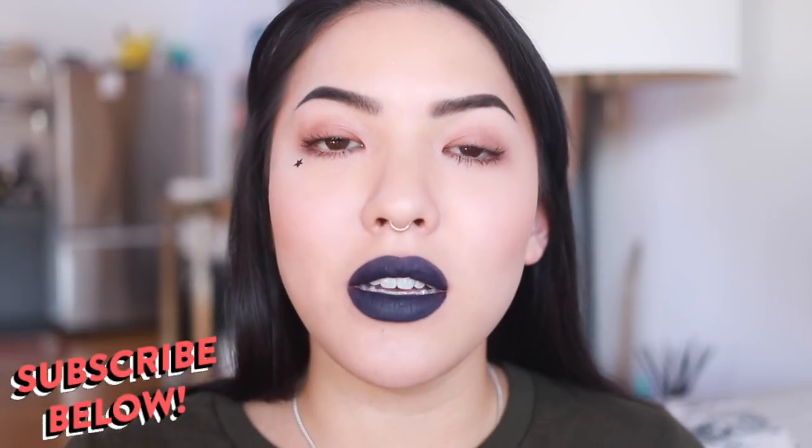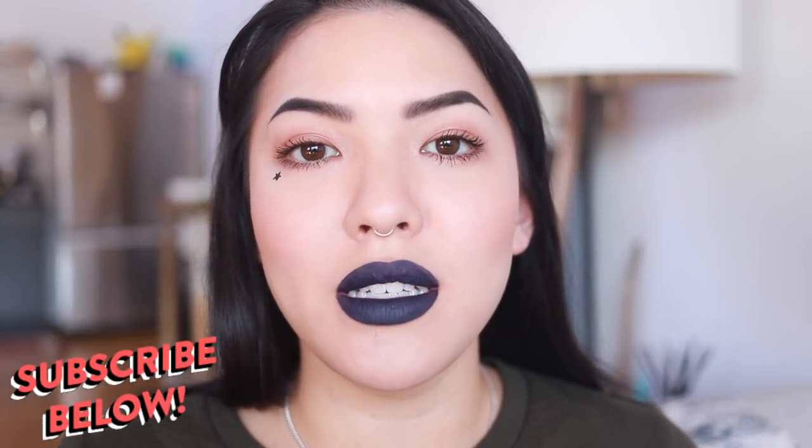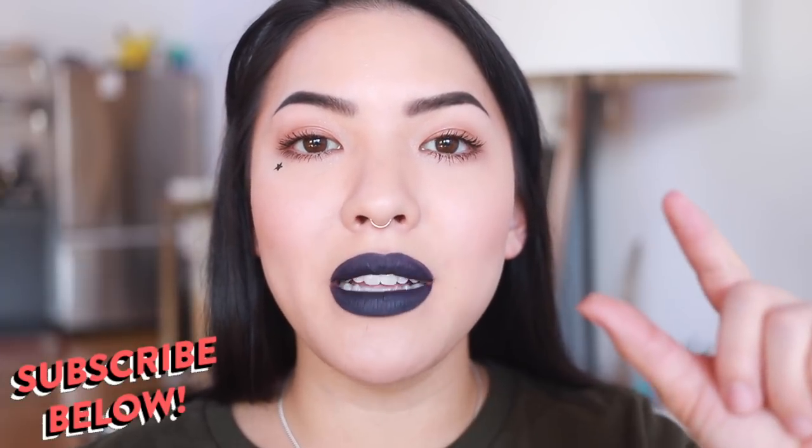Before we get into it, if you haven't already, please make sure to subscribe below. Come join the sisterhood, no matter your true pronoun or gender identity. Come join the family and make sure to hit that little bell button to get my notifications. Alright, let's get started.